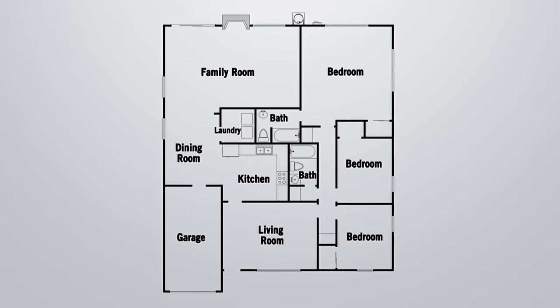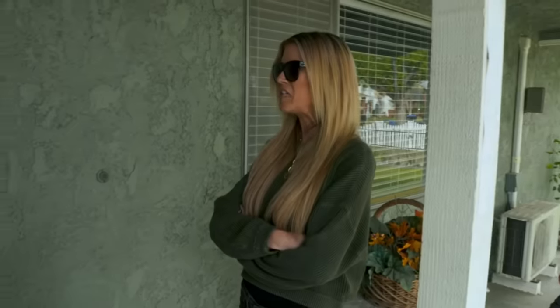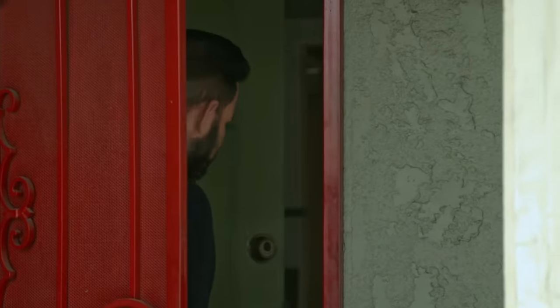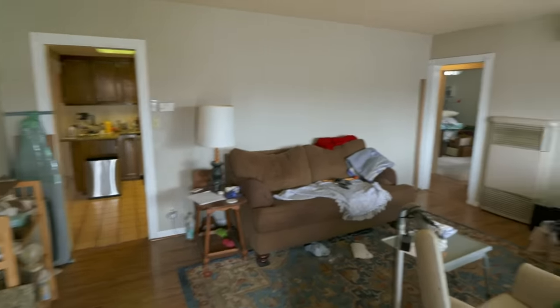So it's a three-bedroom, two-bathroom, about 1,750 square feet, and the guy's asking $450K. It looks like someone lives here. I talked to the guy — he said no one lives here. But it does look like someone lives here.